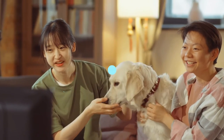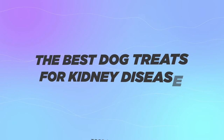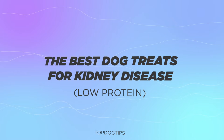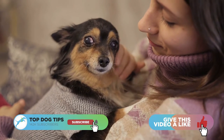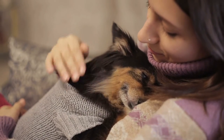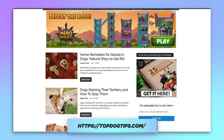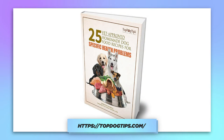Hi there, welcome to the Top Dog Tips YouTube channel. Thanks for joining us today. We're going to be talking about the best dog treats for kidney disease, ones that will be low in protein. Before we get into that, please be sure to like this video and subscribe to the Top Dog Tips YouTube channel. Also be sure to subscribe to our website, topdogtips.com. If you subscribe using the link in the description below, you'll receive a free ebook on 25 vet recommended homemade dog food recipes. Now, without further ado, let's get into it.